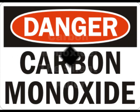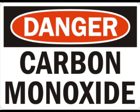Carbon monoxide — the silent killer. Carbon monoxide is the number one cause of poisoning deaths in the United States. Approximately 2,100 people die from carbon monoxide poisoning each year, and over 10,000 are injured.